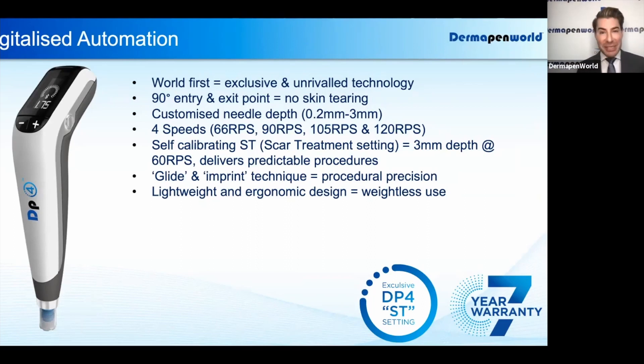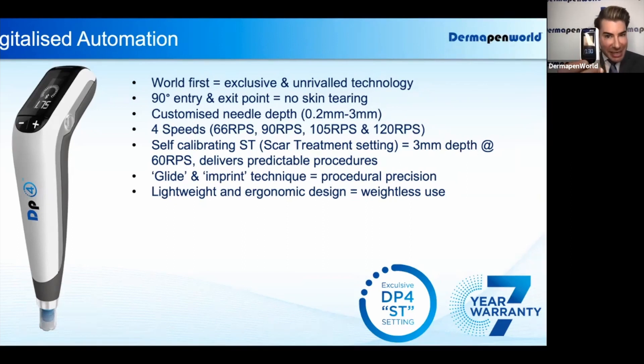The ingenuity of the DP4 is that it is the first fully digitalized automated microneedling device, allowing the practitioner the versatility to change their depth, but to also change their speed, and to operate their device with this interactional, fully digitalized screen. As we created way back in 2010 with the first automated microneedling device,